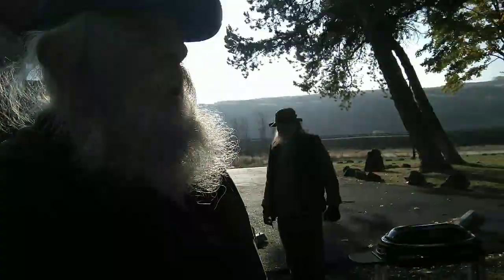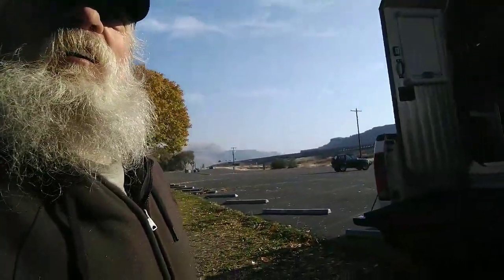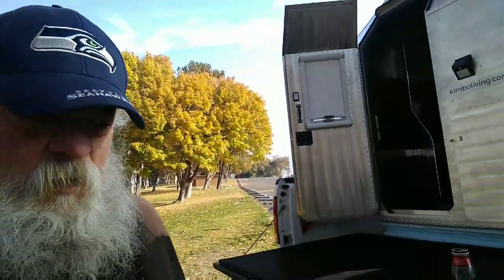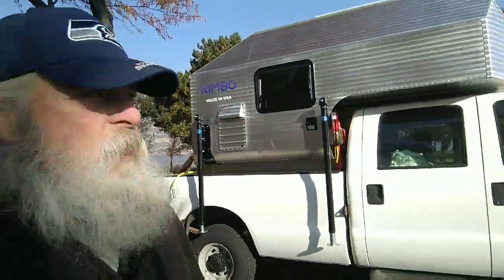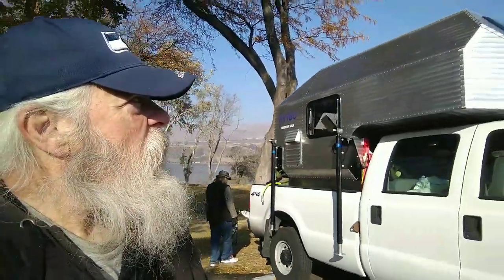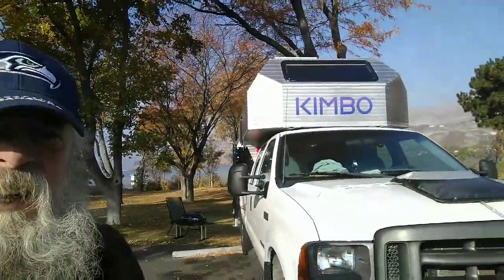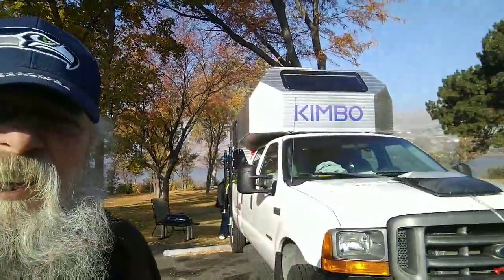You're not going to see too many of these around because it's a brand new company — they've only been making these campers for two or three years, and this is number 24 made. The co-driver's name is Dave. KimboLiving.com is their website. It's a very unique looking truck camper — looks like it's a sheet metal exterior, unpainted, and it's kind of exciting. Let's take a look inside if they'll let us.